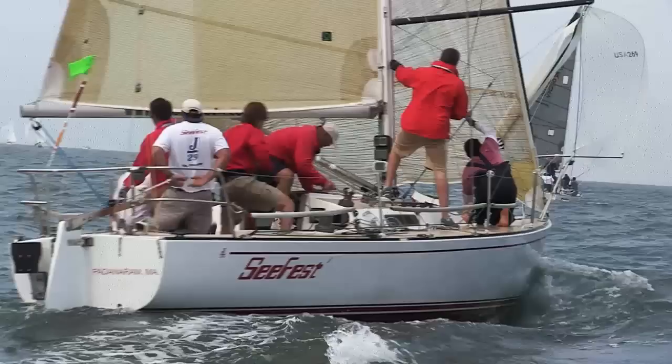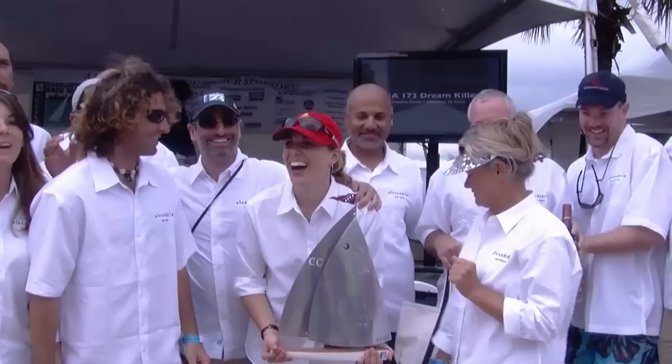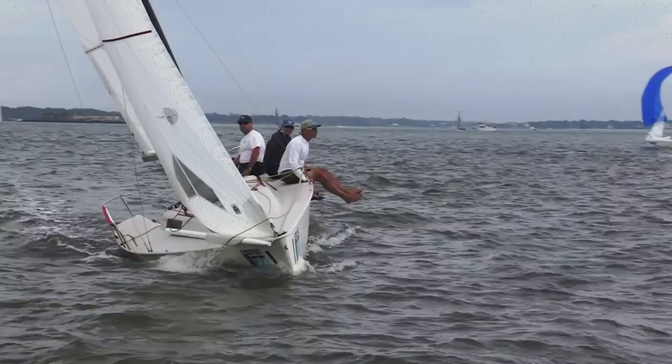Emotion in Perf C, Latrage in Perf D, Bandit in Perf E, Seafest in Perf F, Perf G Been Around, Alexandria in the Cruising Class, and for the Tartan 10s, Team Eyeball.